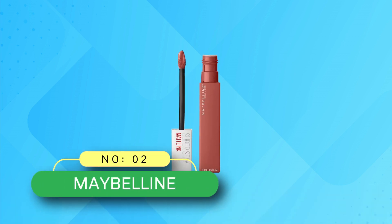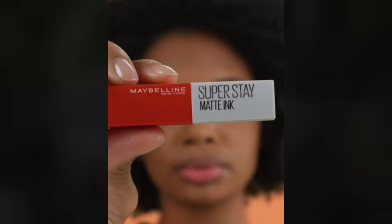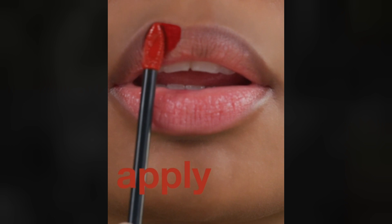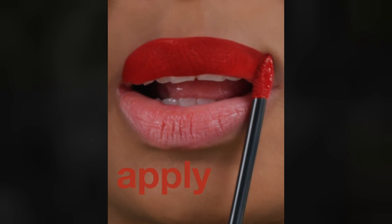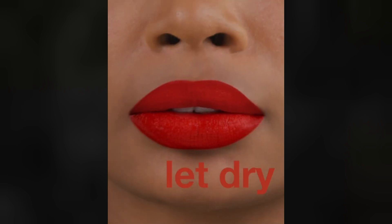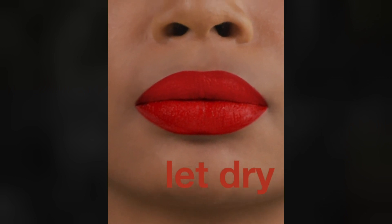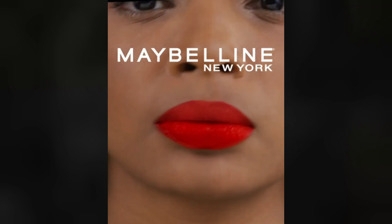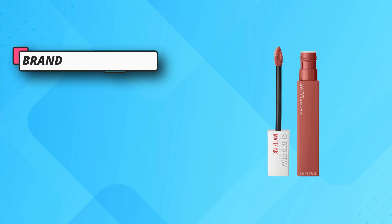Number 2: Maybelline Lip Colors for Redheads. 16 hours of flaunt-worthy lips. Be confident to turn heads wherever you go, because this matte ink by Maybelline is designed to stay and slay all day long. Driving beauty fanatics insane with its highly pigmented colors, the unique Aero applicator delivers a precise application to give your pucker a luminous touch. The Maybelline New York Super Stay Matte Ink's plump-boosting vibe will make you rethink your lipstick collection.